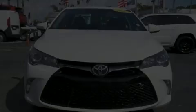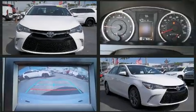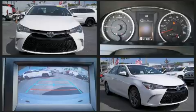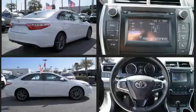Outstanding design defines the 2017 Toyota Camry. This four-door, five-passenger sedan just recently passed the 50,000 mile mark. It features a front-wheel drive platform, an automatic transmission, and a 2.5-liter four-cylinder engine.